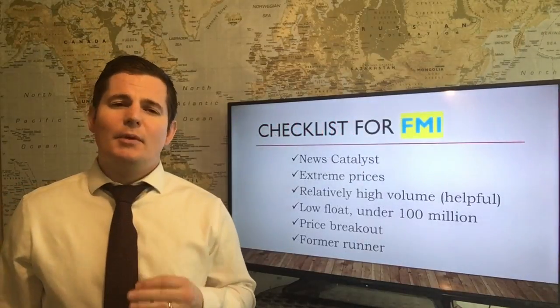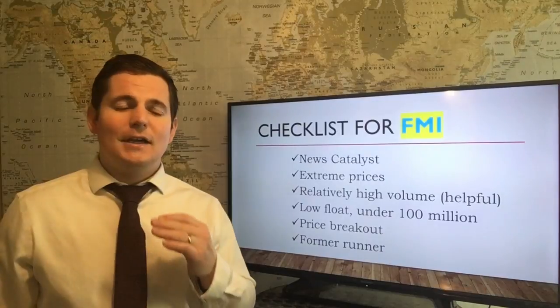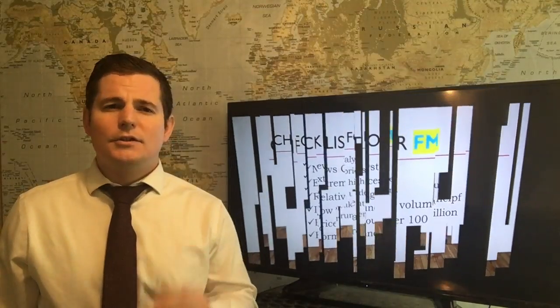Here's the checklist for FMI this week's trade highlight, but we really want you to look at the Intel in our new book, so that should be available this month. Here's the setup for FMI.